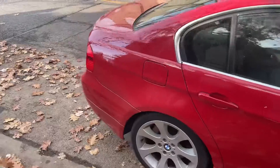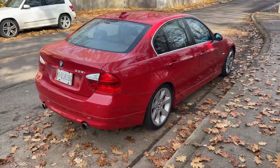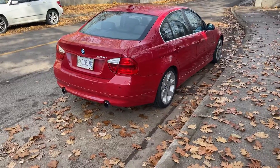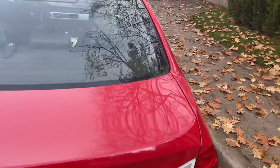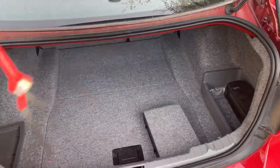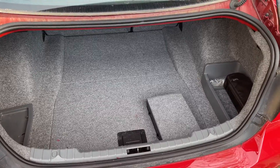It's really hard to find this series, this generation of three series in this condition. Zero rust, just in exceptionally clean condition. We haven't even had it cleaned yet and it looks immaculate.